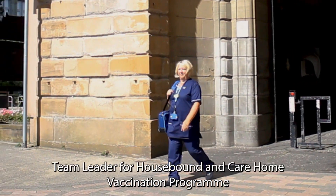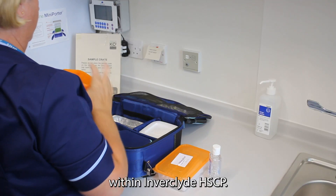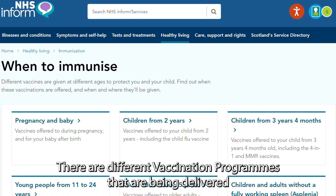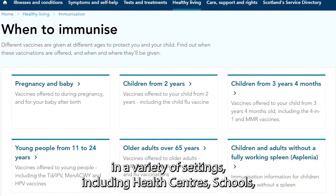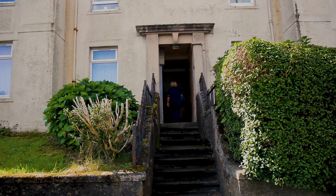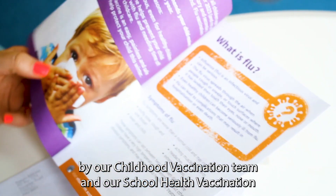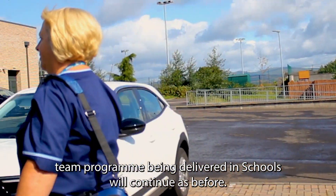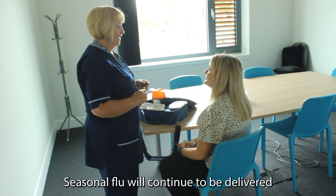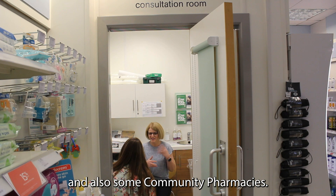Hi, I'm Pauline McGrath, Team Leader for the Housebound and Care Home Vaccination Programme within Inverclyde HSCP. As you know, vaccinations no longer take place within your GP practice. There are different vaccination programmes being delivered in a variety of settings, including health centres, schools, care homes and homes within the community. Childhood vaccinations have been delivered in health centres by our childhood vaccination team, and our school health vaccination programme delivered in schools will continue as before. Seasonal flu will continue to be delivered locally by NHS vaccination teams in a variety of settings and also some community pharmacists.